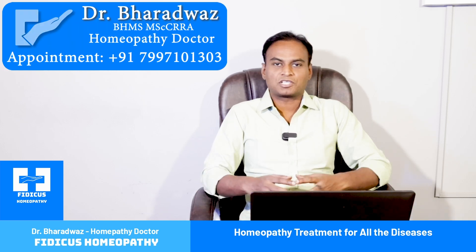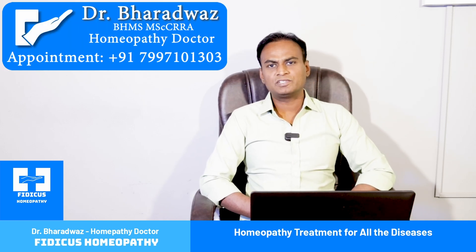Hi, this is Dr. Bharat Vash. I am Dr. Pirkaswamypathy. Today we will discuss the pathology of melasma. It is straightforward.